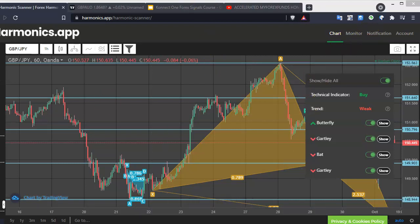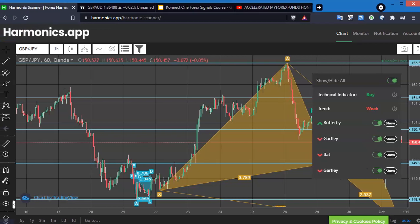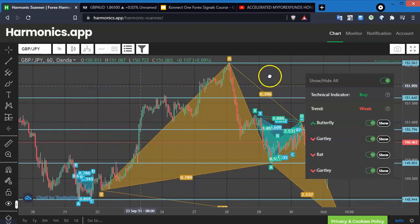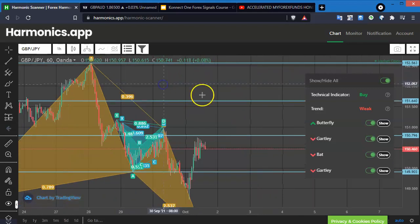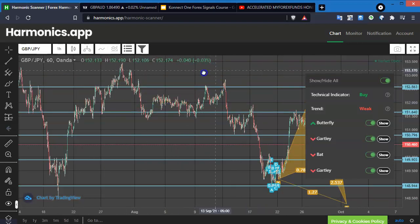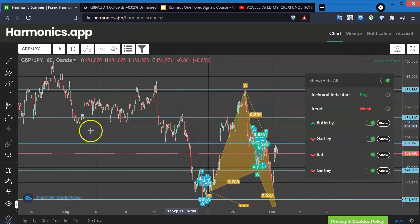I wanted to bring up my screen, at least some of it. I changed the size, so let me move this into my recording section. This is one of my apps that I use. I used to use harmonic apps. Now to find them, I use TradingView — I like to use TradingView.